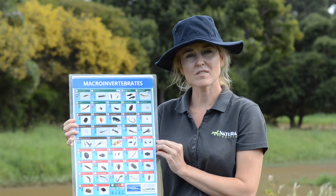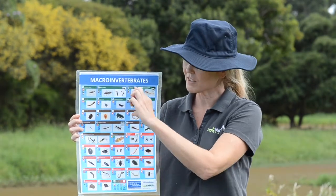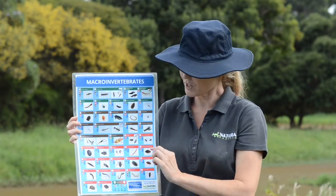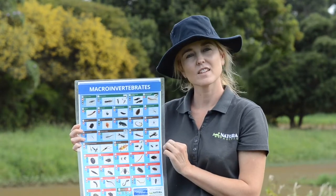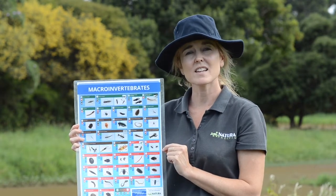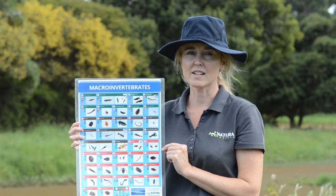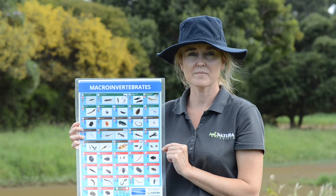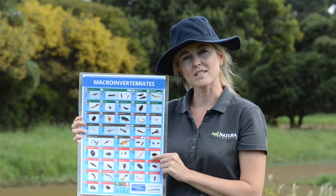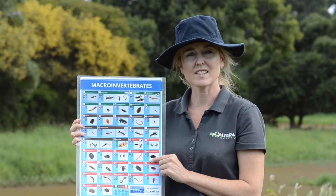You might notice three different colours. The water bugs up top are in the green section. The water bugs down the bottom are in the red section. I like to think of the green bugs as the princes and princesses. These water bugs don't like it when the water is unhealthy or polluted. So what do you think these water bugs are like? Do you think they're sensitive or do you think they're tough?